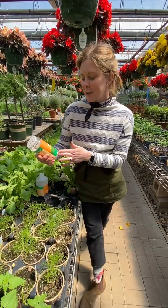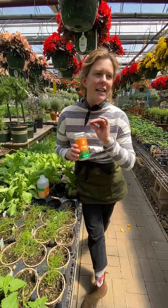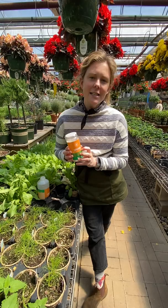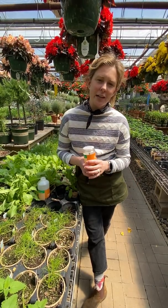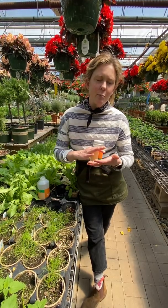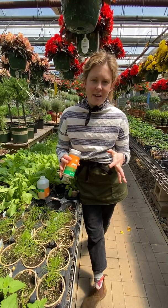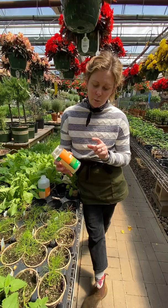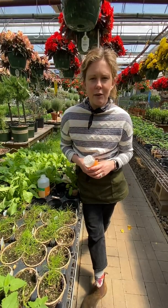Another beneficial insect that we use is the persimilous mite. The persimilous mite is so small the naked eye cannot detect it. Persimilous mites go after spider mites, two spotted spider mites in the greenhouse, and you'll commonly find them on things like foliage plants with broad leaves, alocasia and also ivy. Ivy is notorious for having spider mites but when we use persimilous we're able to keep those spider mite populations down in a safe way.